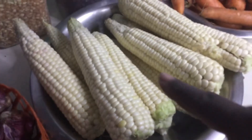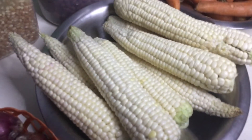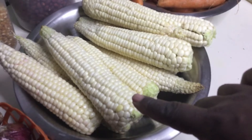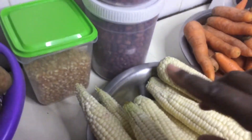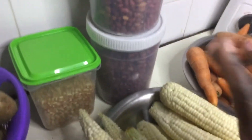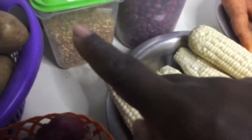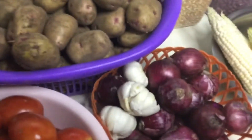I also bought this maize for githeri — githeri is a mixture of beans, ground nuts, and a bean type called njugu mawe, all boiled together. This githeri maize was 100 shillings, at 10 shillings per cup. I went to the cereal shop — where you buy dry grains, legumes, and nuts — and bought two kilograms of ground nuts. I also bought a kilogram of popcorn and some onions.